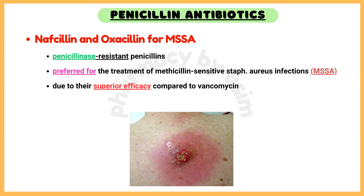Nafcillin and Oxacillin for MSSA infections. Nafcillin and Oxacillin are penicillinase-resistant penicillins that are preferred for the treatment of methicillin-sensitive Staphylococcus aureus infections, including bacteremia and endocarditis, due to their superior efficacy compared to vancomycin.